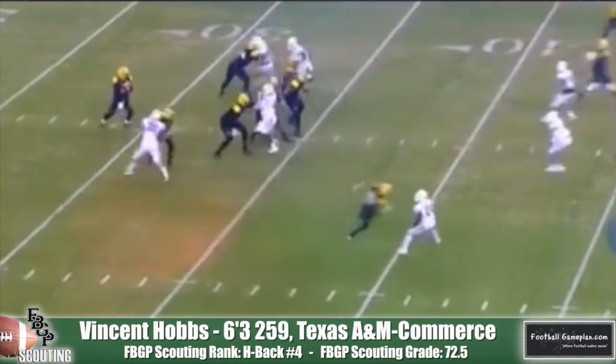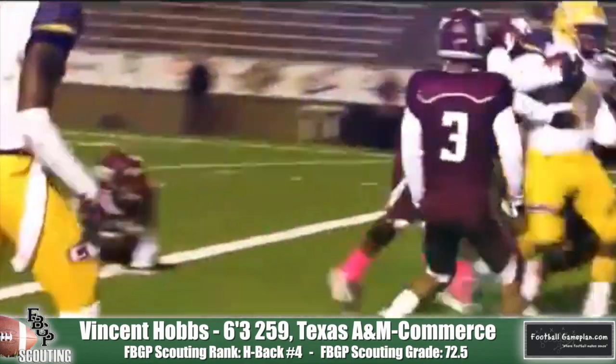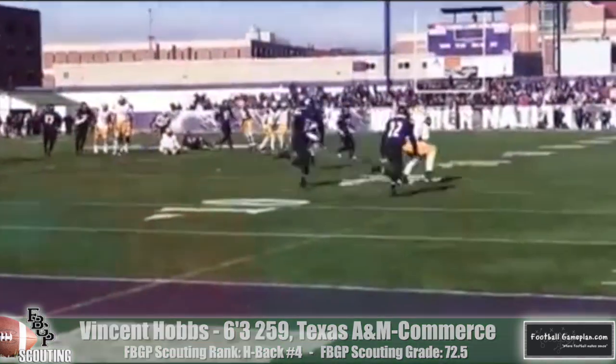Vincent Hobbs of Texas A&M Commerce is definitely a name to keep an eye on. He has soft hands like a wide receiver and is very comfortable catching the ball away from his body. I could even see him as a flex tight end as well. He's a very good run-after-the-catch guy, as he tries to score each and every time he touches the ball.